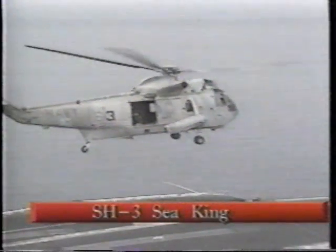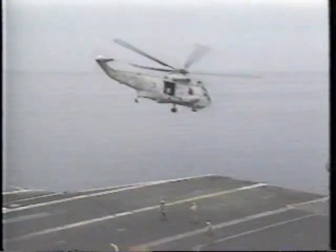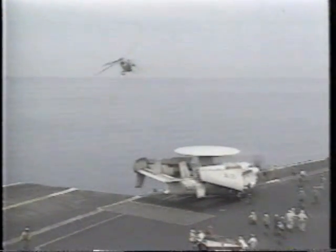The SH-3 on the ship is kind of a jack-of-all-trades. Its primary mission was anti-submarine. It's also our SAR platform — if anybody goes down, the SH-3 is probably going to be who picks you up.